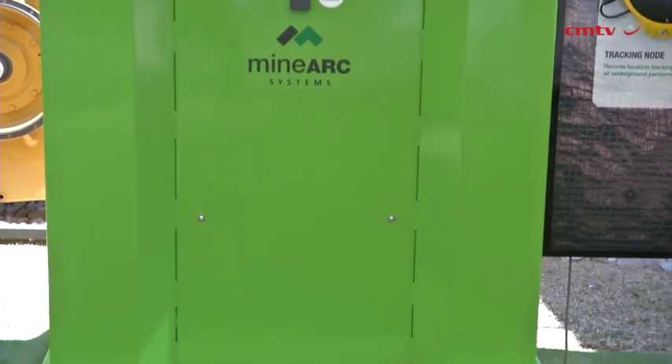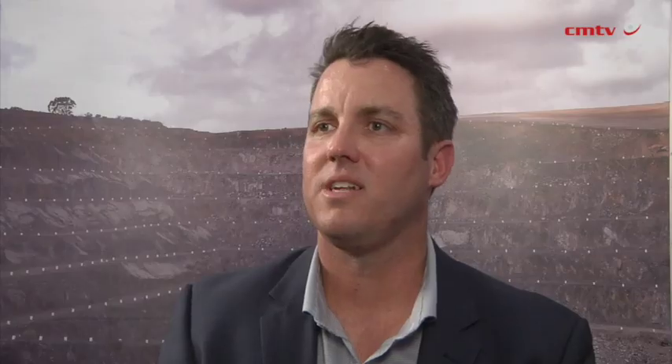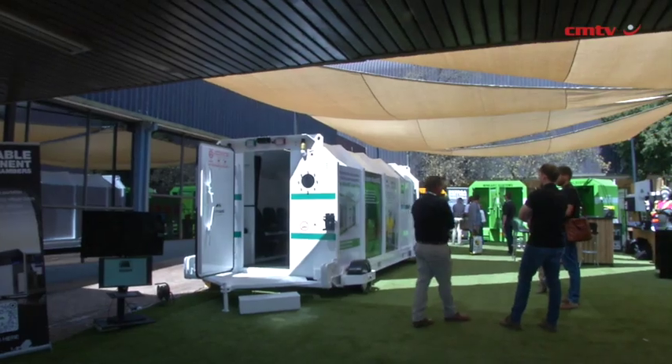At this year's Electra — our sixth Electra as a business — we're showcasing a heap of new products. We now actually have two stands on show here, whereas previously we've had one.